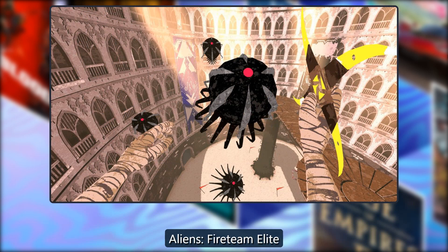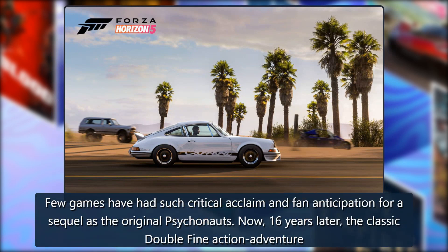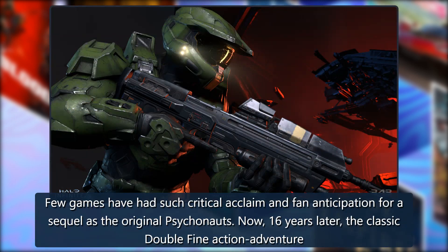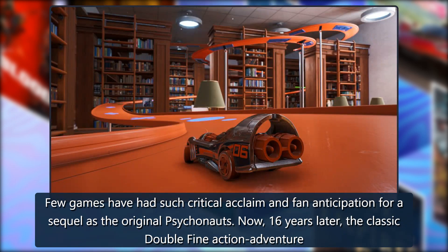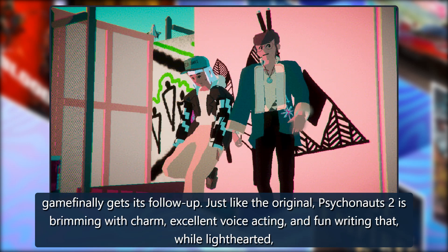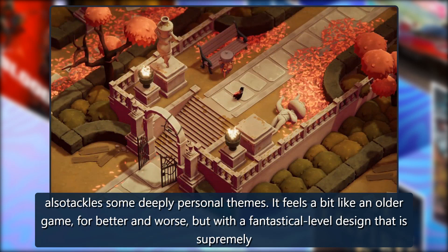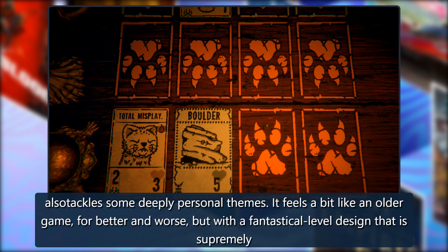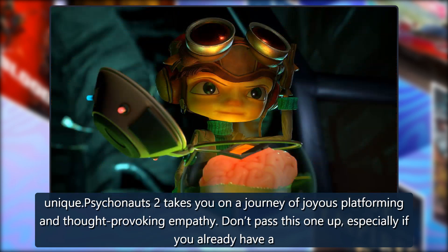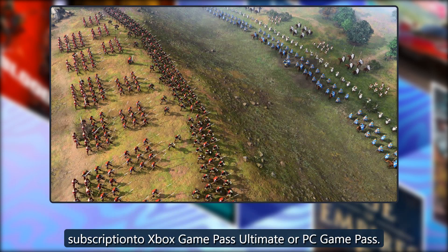Psychonauts 2: Few games have had such critical acclaim and fan anticipation for a sequel as the original Psychonauts. Now, 16 years later, the classic Double Fine action adventure game finally gets its follow-up. Just like the original, Psychonauts 2 is brimming with charm, excellent voice acting, and fun writing that, while lighthearted, tackles some deeply personal themes. With fantastically unique level design, it takes you on a journey of joyous platforming and thought-provoking empathy. Don't pass this one up, especially if you have Xbox Game Pass Ultimate or PC Game Pass.